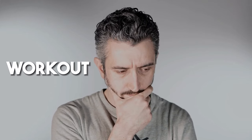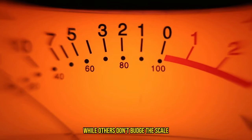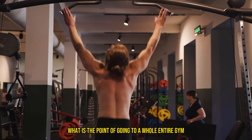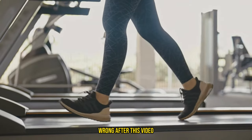Have you ever wondered why some workouts seem to melt fat off your body while others don't budge the scale? Not even an inch? Well, you're not alone. Most people who are trying to lose weight think, what is the point of going to a whole entire gym when all you need is a treadmill to shed pounds? Wrong.